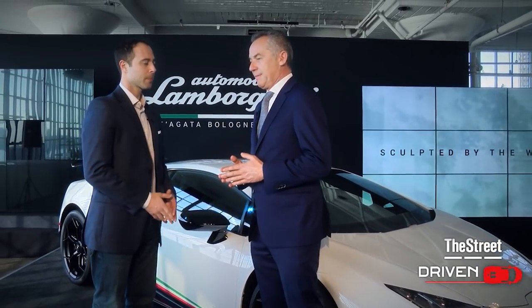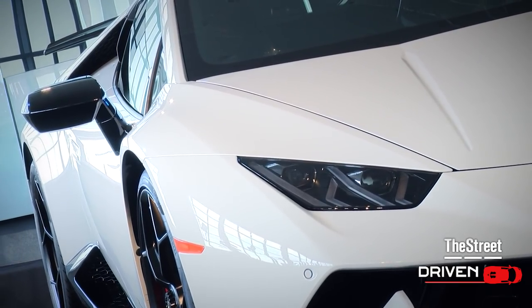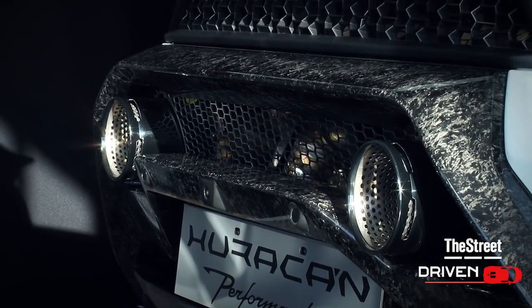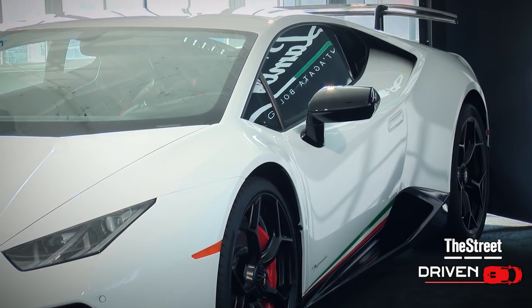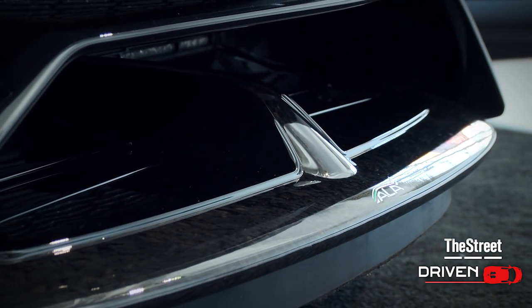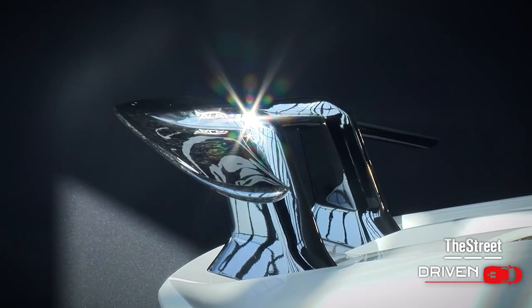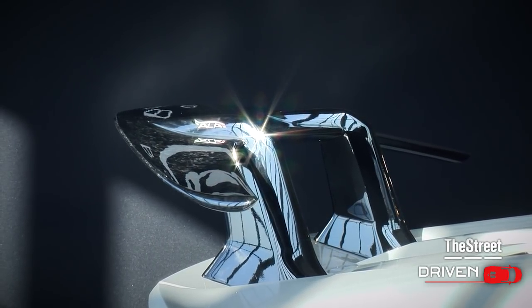It's a car that's born on the base of the standard Huracán. We increase the power to 640 HP, which is really outstanding. We decrease the weight by 40 kilos in order to have the best weight-to-power ratio possible. But what is important is that for the first time it adopted a completely new system developed in Lamborghini for Lamborghini — what we call HALA, Active Lamborghini Aerodynamics. It's a system that is really able to completely differentiate from all other cars and to allow the car to achieve the Nürburgring lap time record.